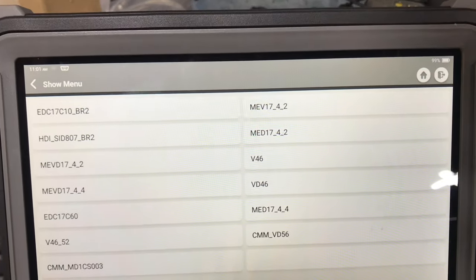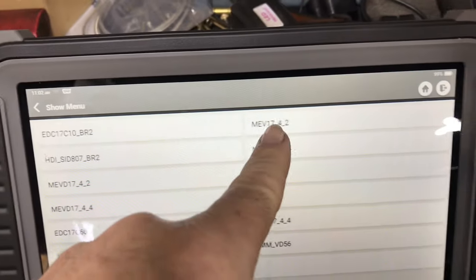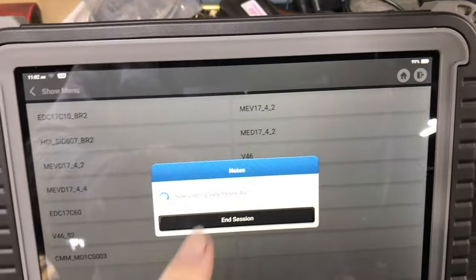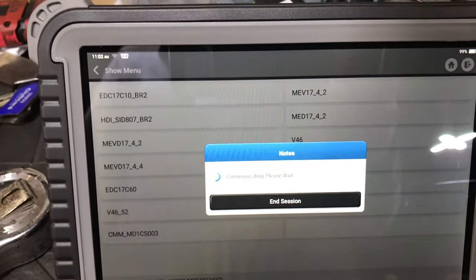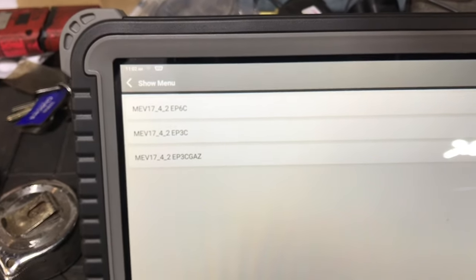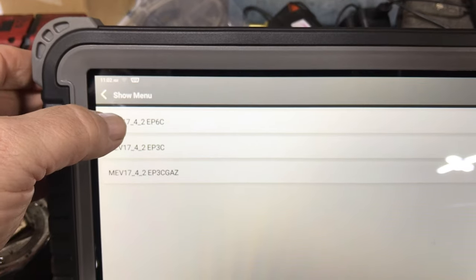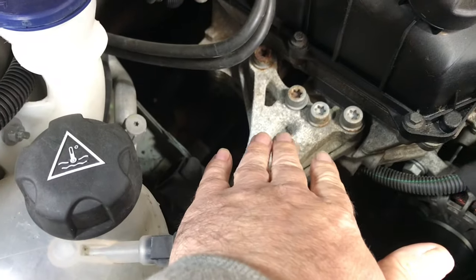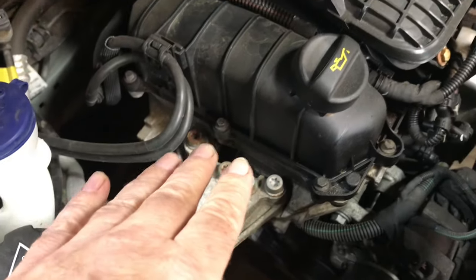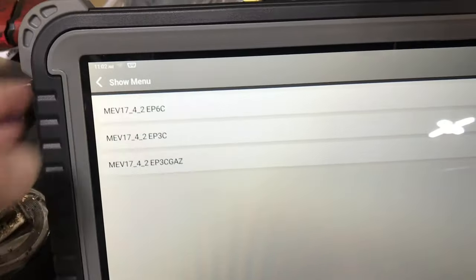We need to work out the engine management system at hand. The first one is electronic diesel control — I'll know by that because this is a petrol. So let's go for this one, it looks the most up-to-date. We then have another three options. Is it EP6 or EP3? Let's have a look — it usually tells you here. Rudy's doing the research. Nothing coming up, so let's just take the top one.